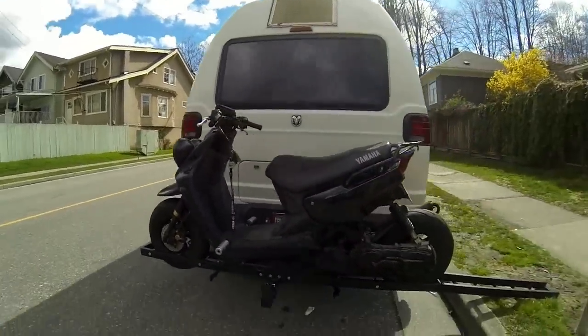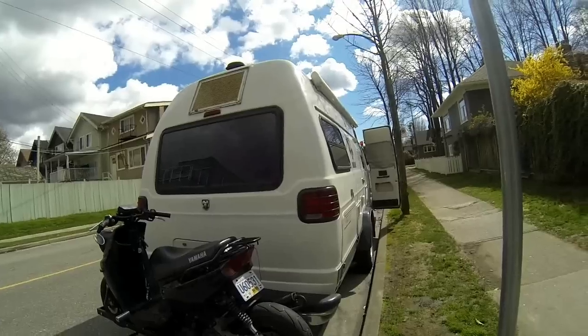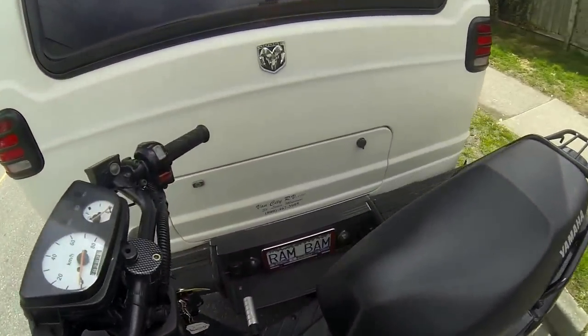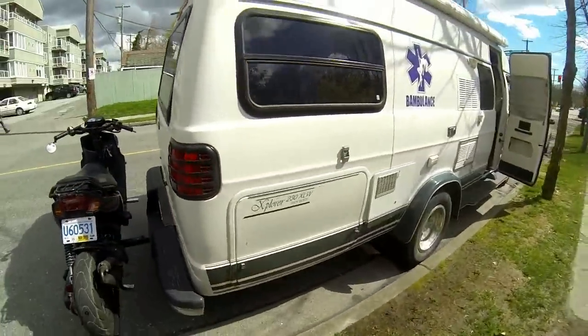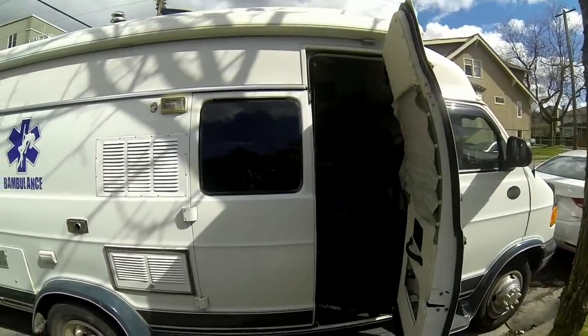This scooter is almost as wide as the motorhome, and the motorhome is wider than most vans, so couldn't get any better than that. But I'm gonna have to do something about the license plate because it's kind of hidden, and I'm sure some cop is gonna pull me over. But yeah, there you have it.